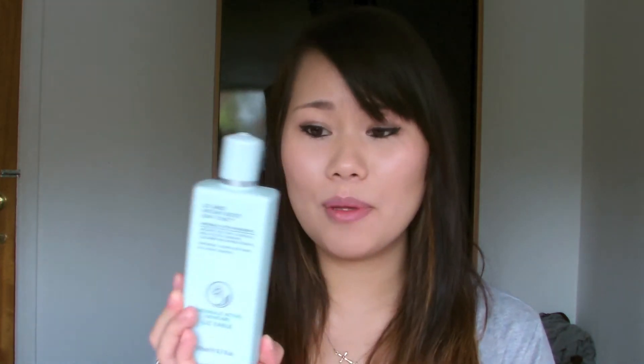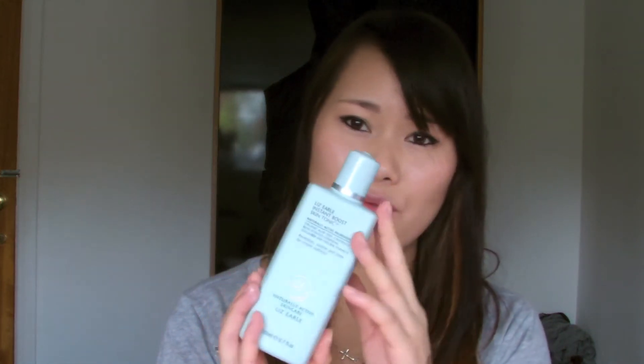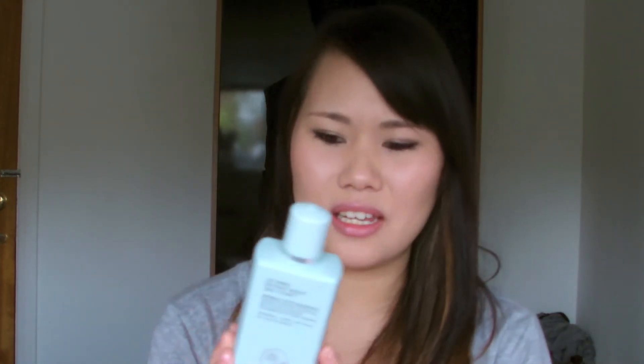Onto my skincare. The first skincare item is the Liz Earle Instant Boost Skin Tonic. I've been making more of an effort with my skincare lately, trying to use my toners and everything else a lot more. I'm so lazy with skincare that I just forget to use things, so I wrote myself a nice little routine and tried to stick to it. This is like a light, floral-scented tonic. I find it works really well — it removes any last traces of my makeup and I love the scent.